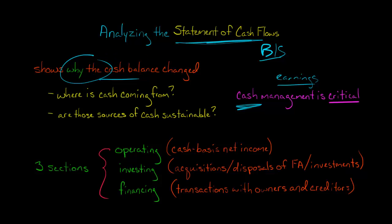Why did cash go up? Why did it go down? We can always tell what the cash balance is by just looking at the balance sheet, because cash and cash equivalents is going to be a line item on the balance sheet.